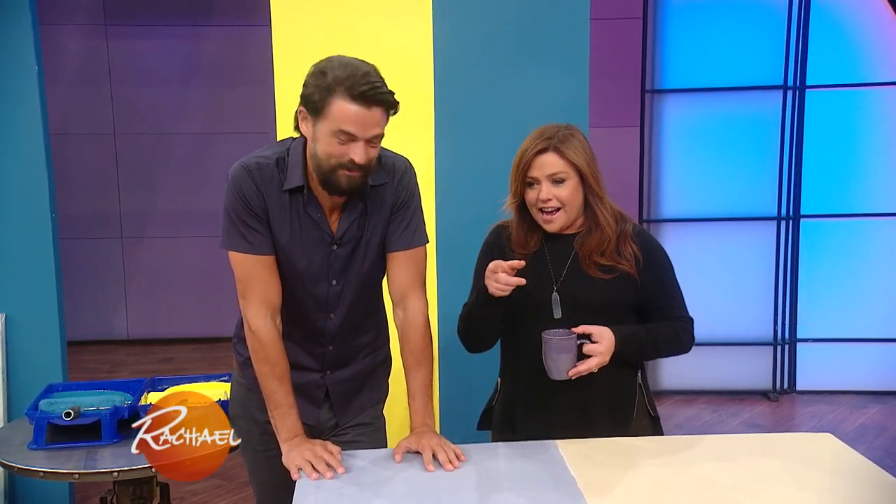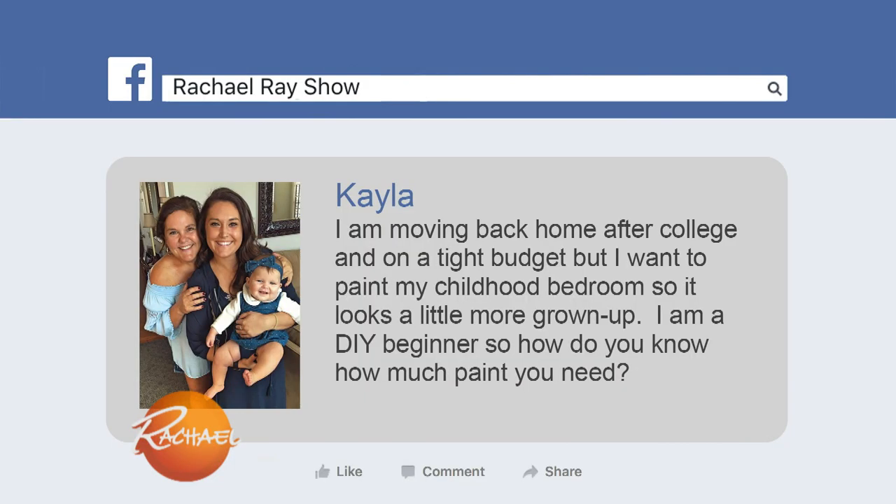It's true, I'm a little DI challenged. But up first is from Kayla, one from Facebook right here. She's moving back home after college and she's on a tight budget.